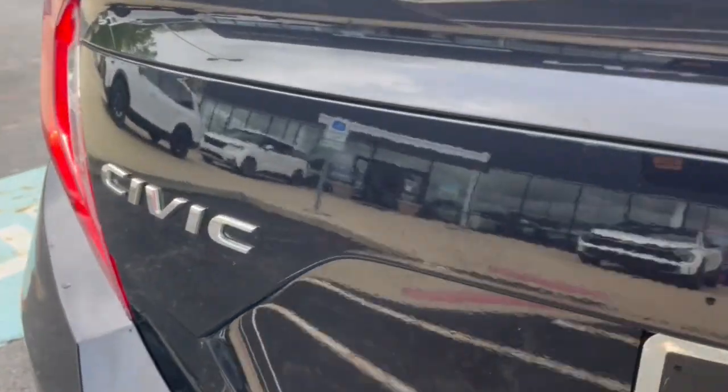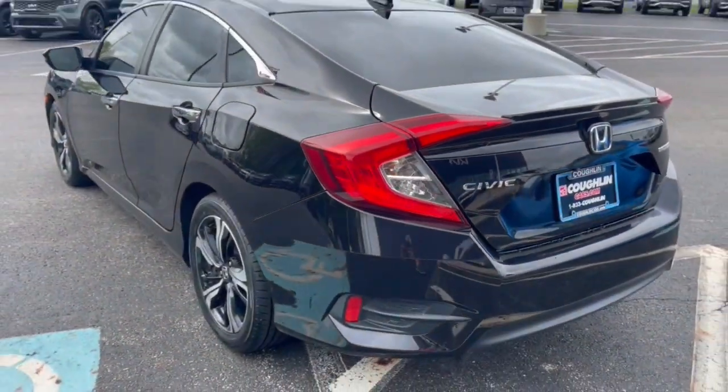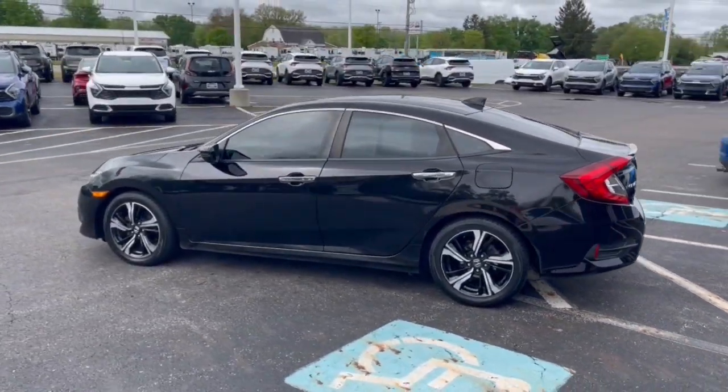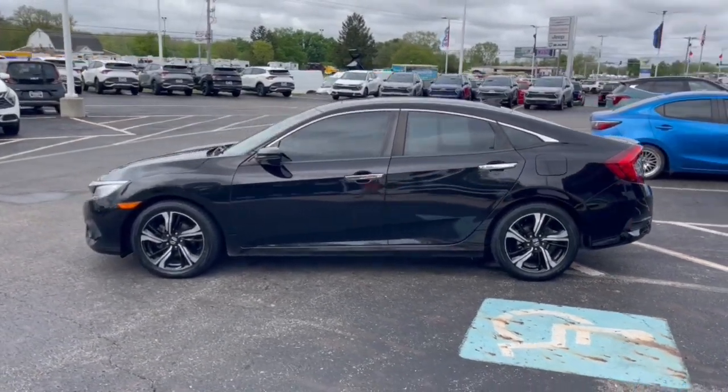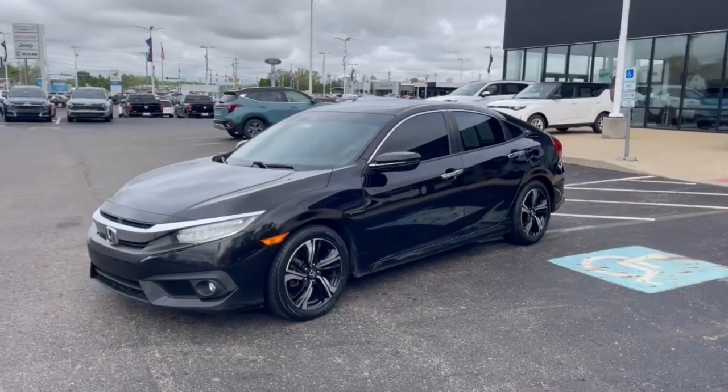The following are some of this vehicle's highlighted options: Apple CarPlay and/or Android Auto, navigation system, keyless entry, moonroof, satellite radio, heated mirrors, fog lamps, backup camera, heated rear seat, power passenger seat.